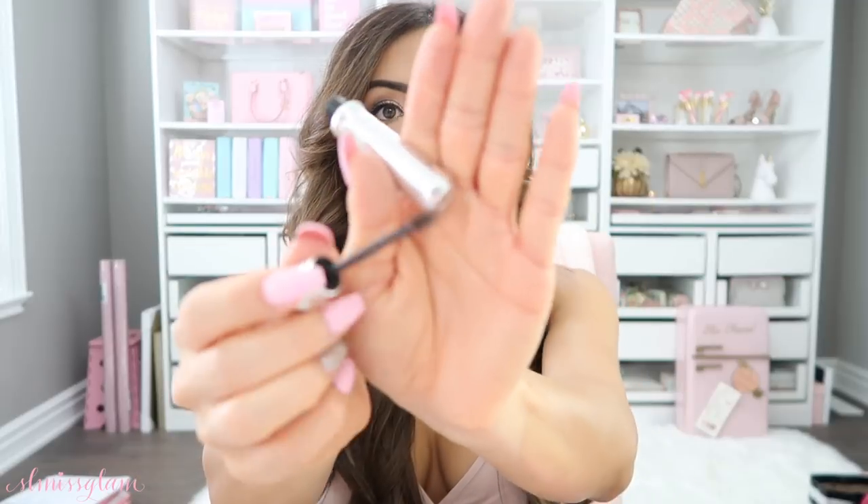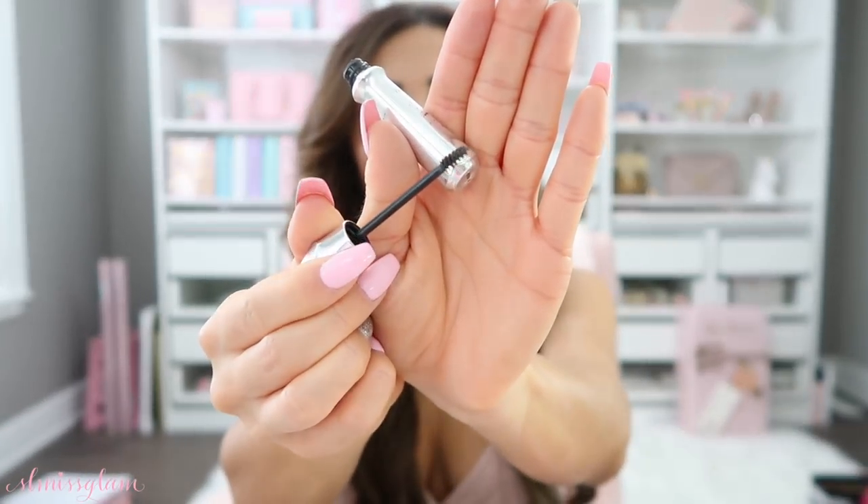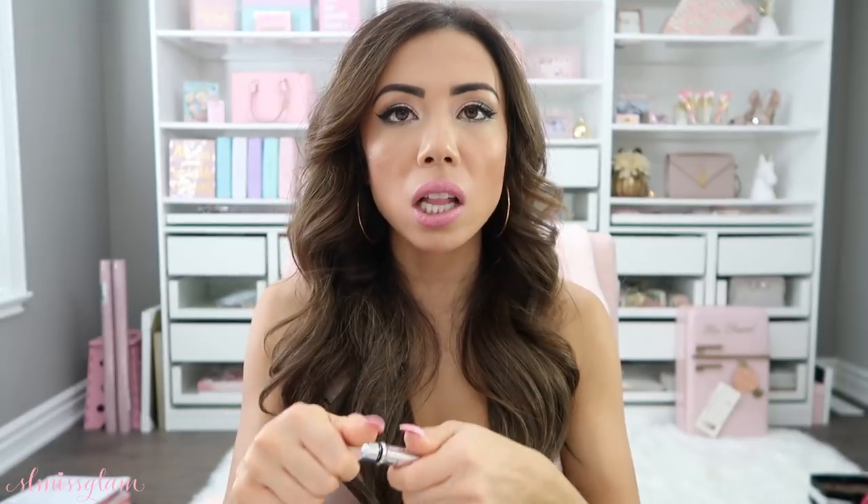Right here I also have the Gimme Brow by Benefit. This one comes with the little brow wand and I just comb my brows upwards — it makes sure they're really filled in properly, adds a little bit of color, and keeps your brows in place. I think Benefit kills it on brow products honestly; I've tried other brow lines and Benefit's line has just been the best for me.